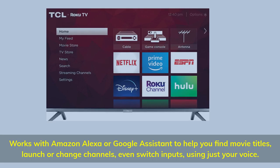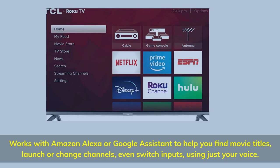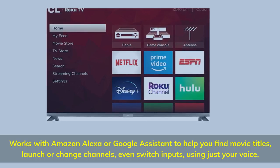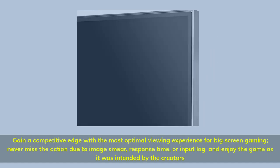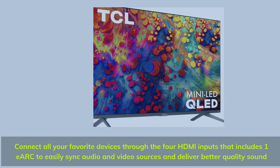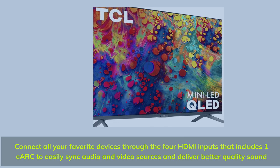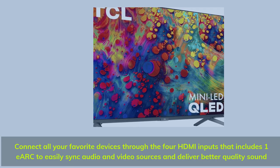Works with Amazon Alexa or Google Assistant to help you find movie titles, launch or change channels, and even switch inputs using just your voice. Gain a competitive edge with the most optimal viewing experience for big-screen gaming — never miss the action due to image smear, response time, or input lag. Connect all your favorite devices through the four HDMI inputs, including one ARC to easily sync audio and video sources and deliver better quality sound.